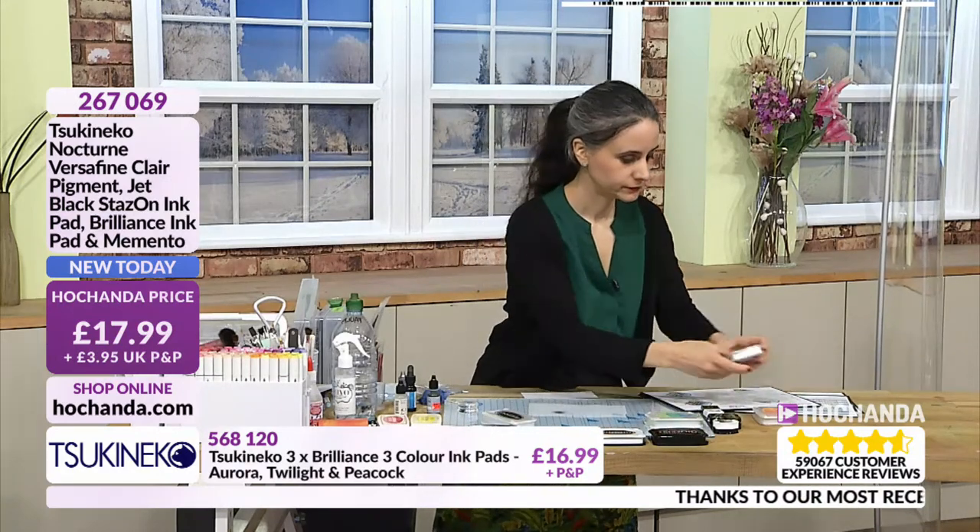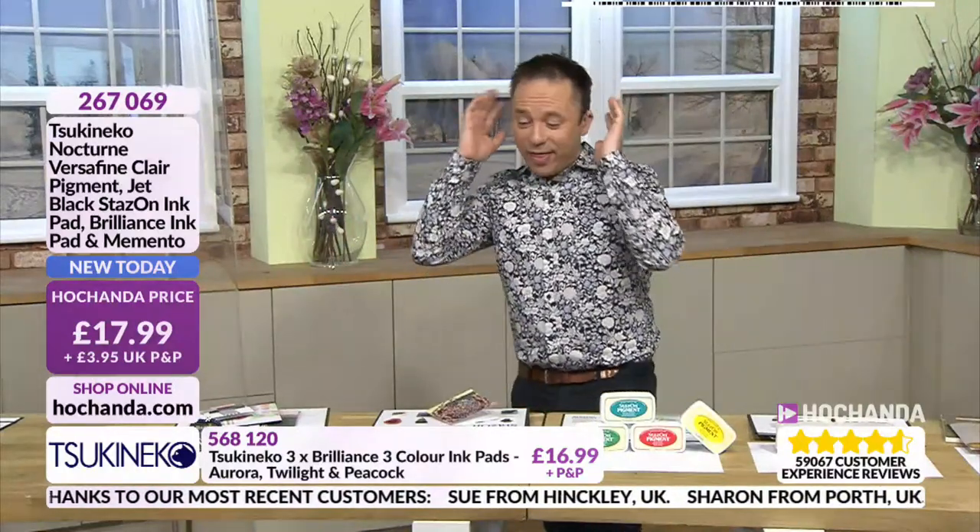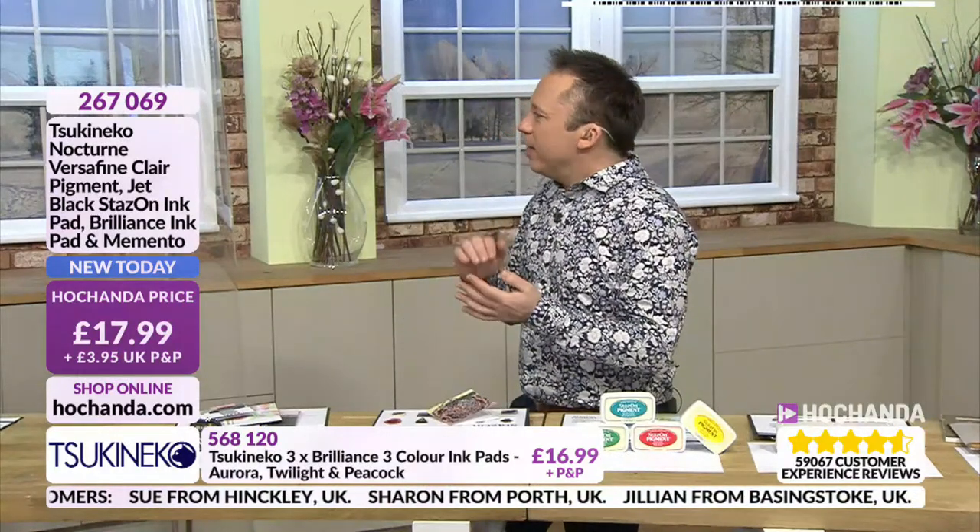I was just about to say - so far in the Brilliance we've just seen the black, but on the show there is lots and lots of colour as well. Brilliance does come in other colours - we've got really lovely selections on the show as well. Some of which you get three inks in one pad. Because of course on vellum, stamping black is fantastic, but Brilliance does come in other colours too.